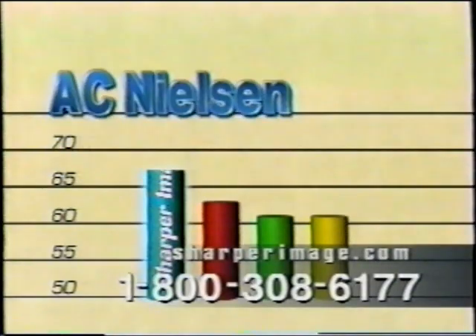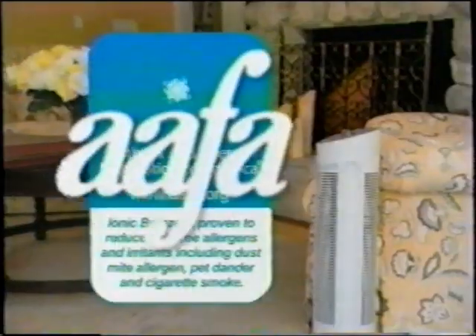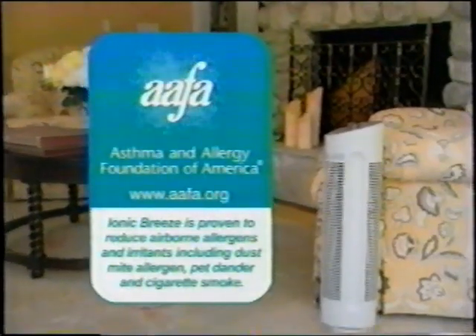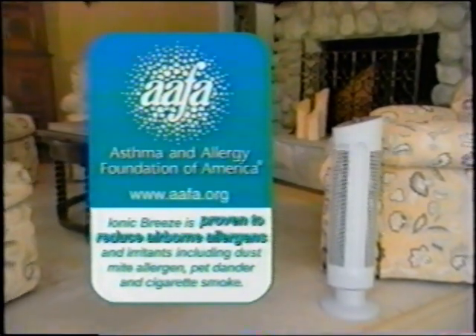According to A.C. Nielsen, it's America's most trusted brand of air purifier and number one in customer satisfaction. The Quadra has even earned the seal of the Asthma and Allergy Foundation of America because it's been proven to reduce airborne allergens.